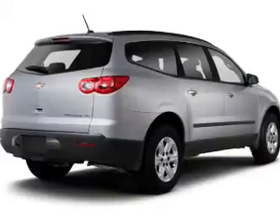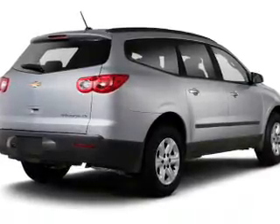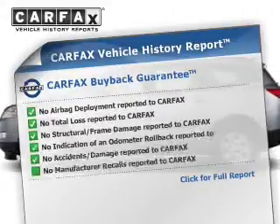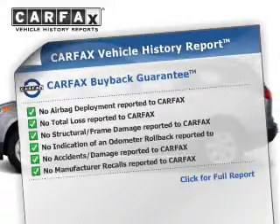Premium wheels lend a distinctive appearance. Treat yourself to a premium sound system. This vehicle comes with the Carfax Report, which reduces your buying risk by providing the vehicle's history before you purchase.